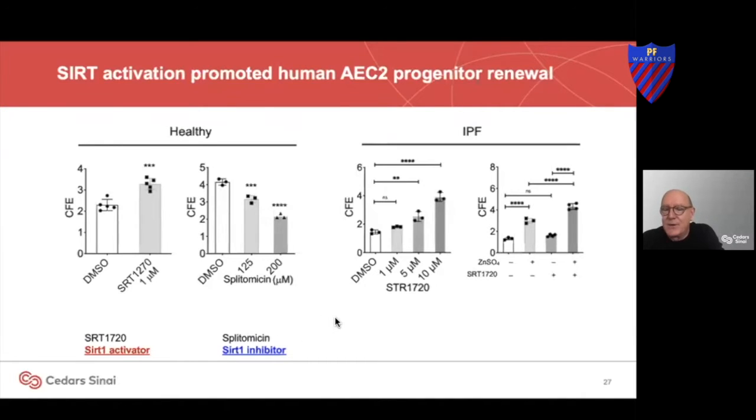There are activators and blockers of sirtuins that you can buy. Unfortunately, sirtuin activator drugs have not made it to market. But as I'm going to show you, there's a supplement that contains this.